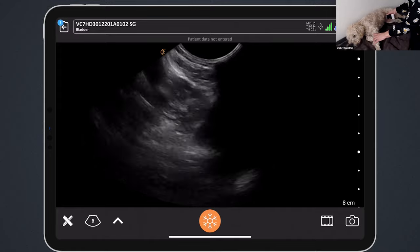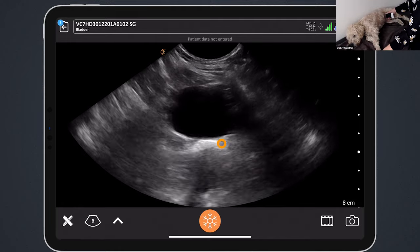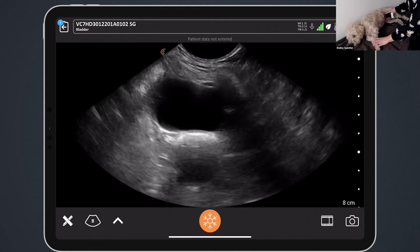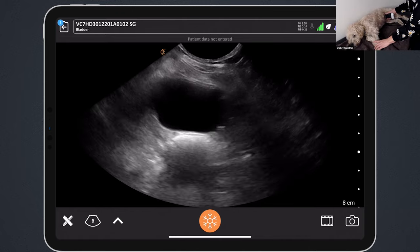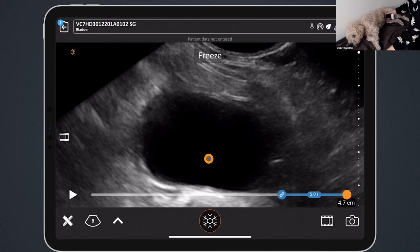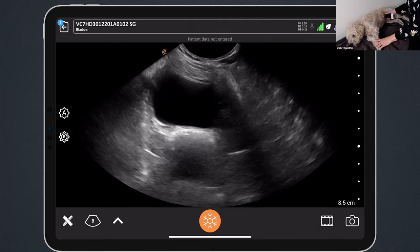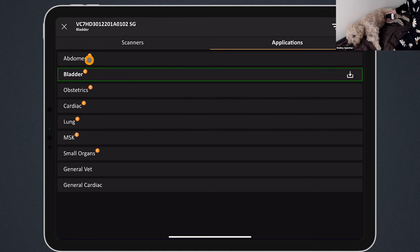Now I'm going to rotate the scanner 90 degrees to get that transverse view of the bladder. We're getting that prominent colon view — if I push hard, it can almost look like it's inside the bladder and could mimic a big calculus. So we want to make sure we're not applying too much pressure. Scan all the way up till we're out of the bladder, then slowly all the way back down. Zooming in, we can really see the detail in the bladder wall nicely and get a good measurement of it.